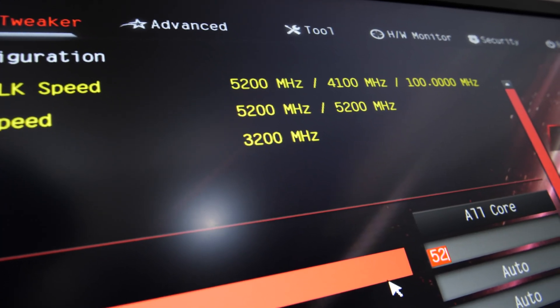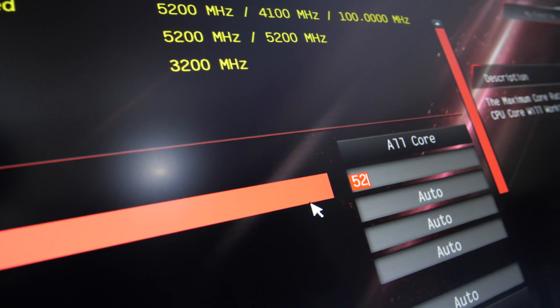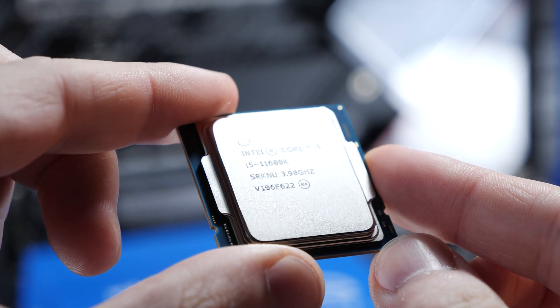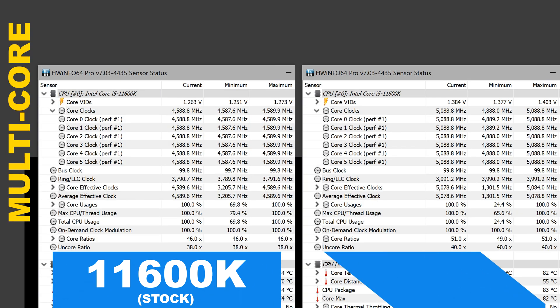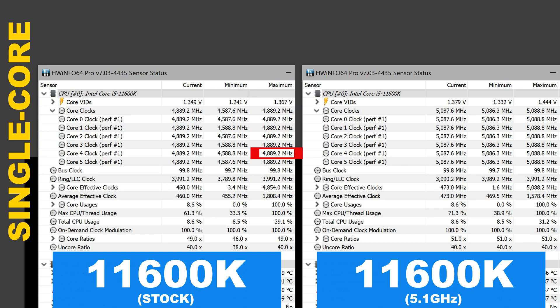Initially I planned going all in with the i5-11600K — I dreamed of getting it all the way up to 5.2GHz, but that bubble quickly burst once I needed at least 150mV to somewhat achieve stability under full load. But hey, 5.1GHz isn't too shabby either. At stock, the i5-11600K maintains a clock speed of 4.6GHz at full load with a CPU voltage of around 1.26 to 1.27V. By overclocking, I get to 5.1GHz but have to run 1.38 to 1.39V. The single-core clock speed at stock settings is about 4.9GHz — it's what Intel advertises — and thanks to overclocking, I got that up to 5.1GHz.